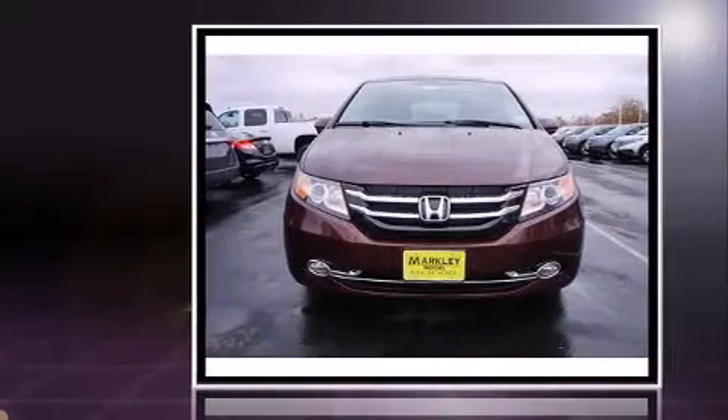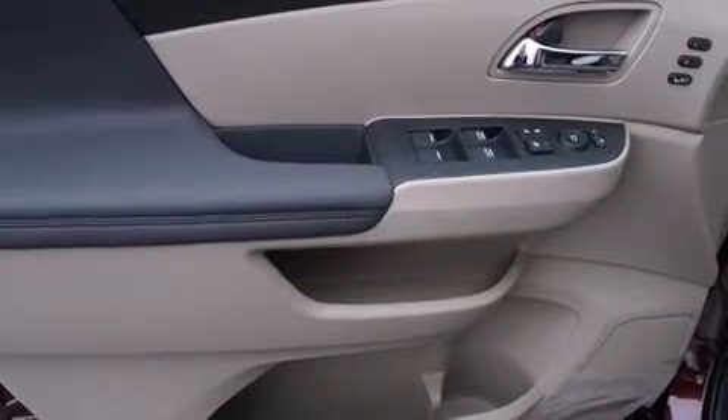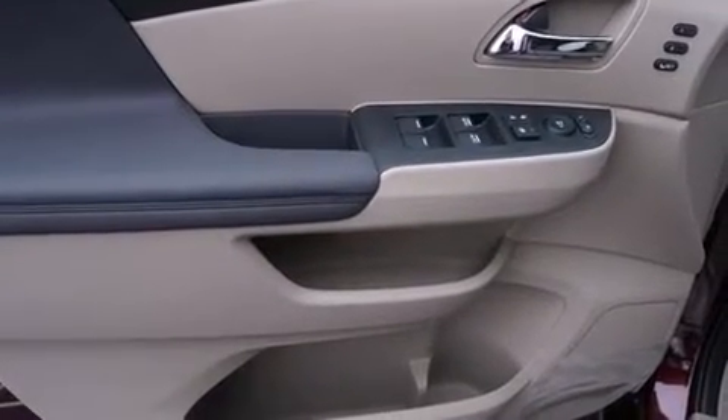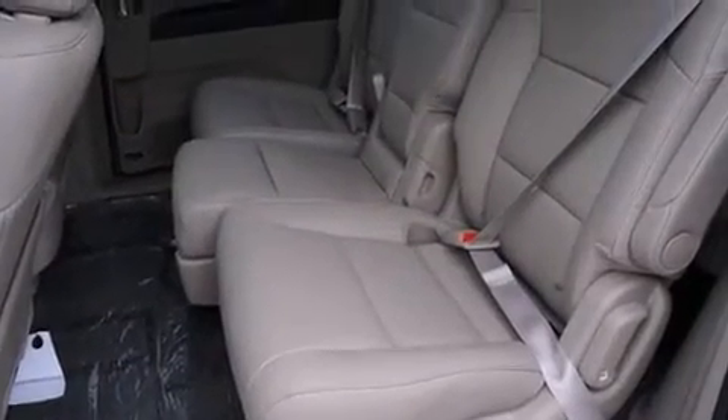This model accommodates eight passengers comfortably and provides features such as a power seat, automatic temperature control, power moonroof, lane departure warning, and remote keyless entry.